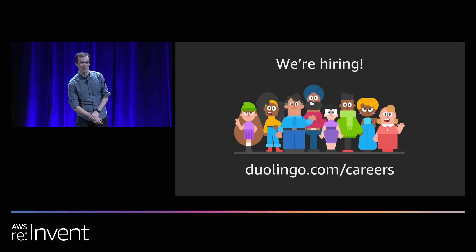If any of this sounded interesting, we are hiring at Duolingo — feel free to check out duolingo.com/careers. And I'm going to hand it off to Chris, who's going to talk about how Amazon.com uses SES.